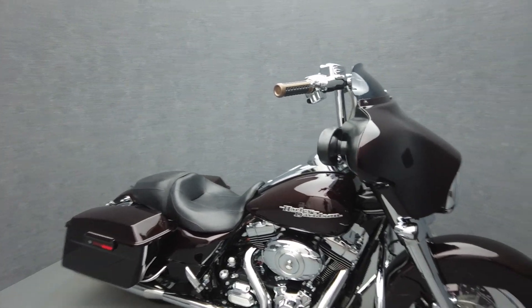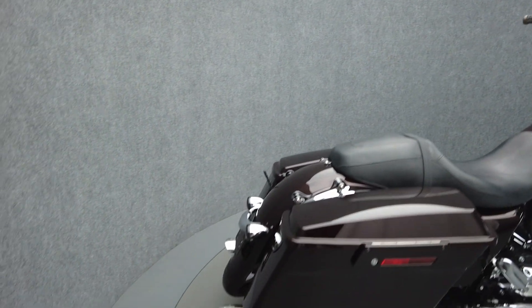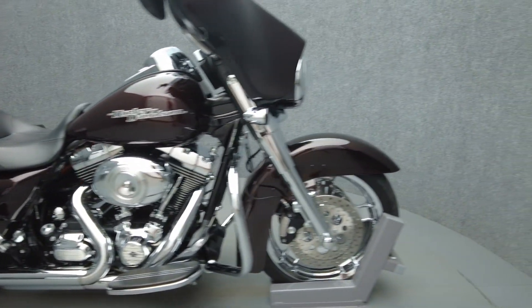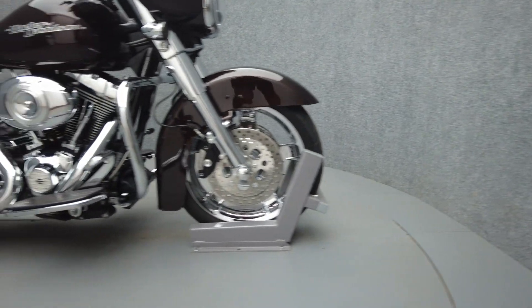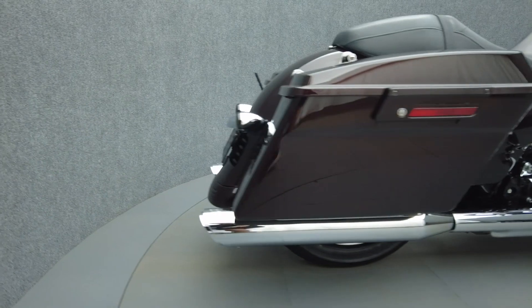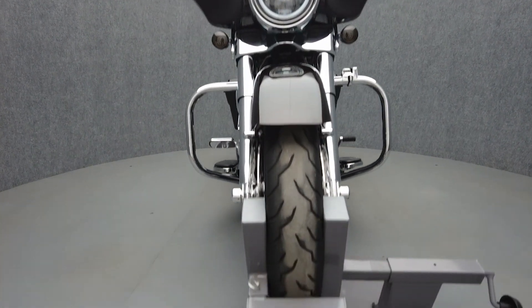Heinz twin slash four-inch slip-on mufflers, stage one intake, 14-inch Hanna bars, chrome forks, chrome wheels, chrome lines and cables, chrome switch housings, chrome levers, six-point docking hardware, Harley-Davidson grips, smoke front and rear turn signals, hot fire plug wires, short antenna, and a helmet lock.